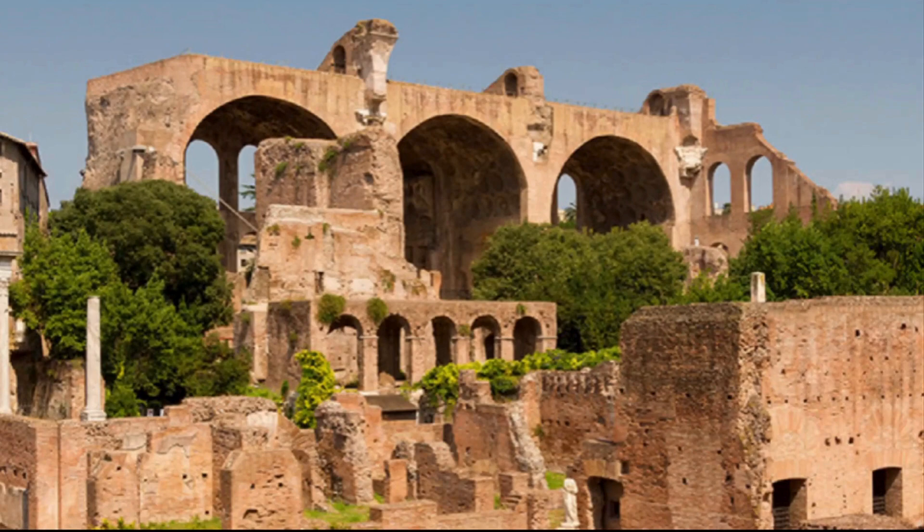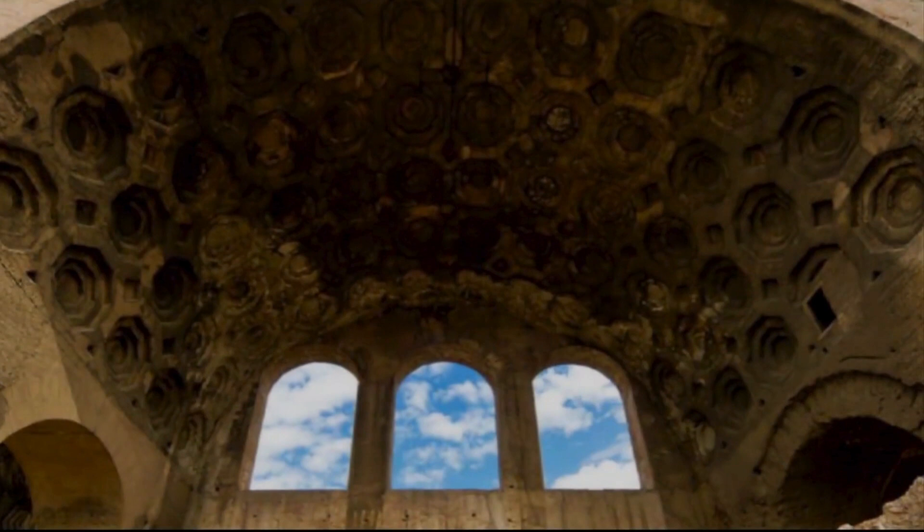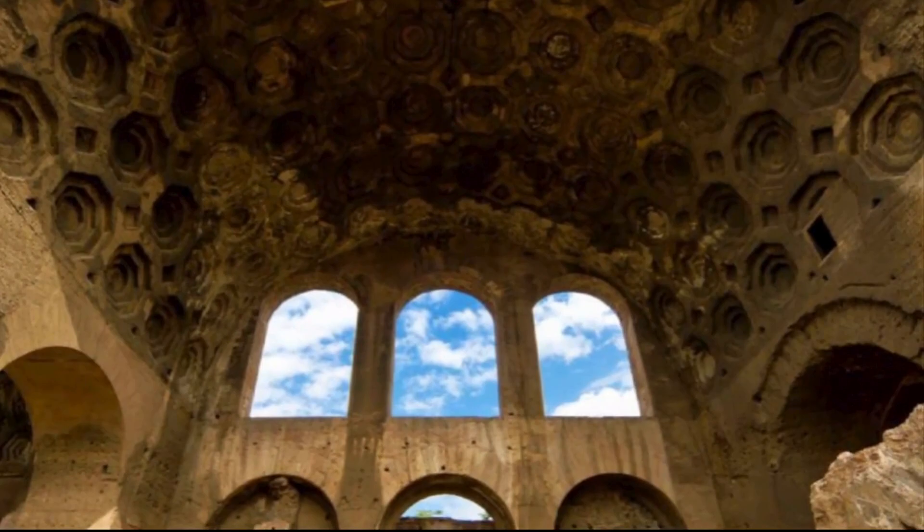You will notice this basilica shortly after arriving at the Roman Forum, because it is the largest structure on the site and it still has a roof and three impressive arches and vaults. The construction of this building began in 308 AD when Roman Emperor Maxentius ruled Rome, and was completed in 312 to 313 AD during the reign of Constantine the Great. The basilica became a meeting place for the judicial or administrative council.